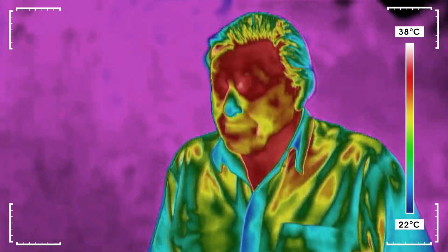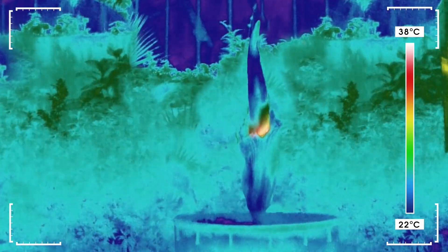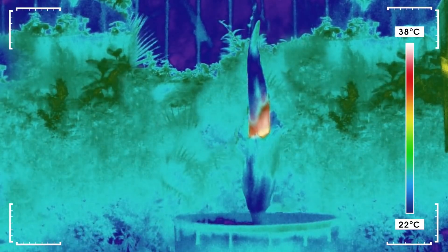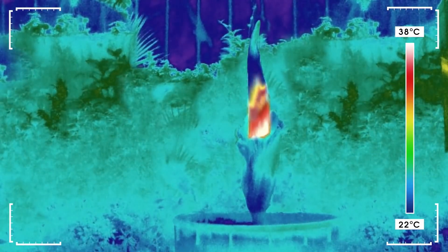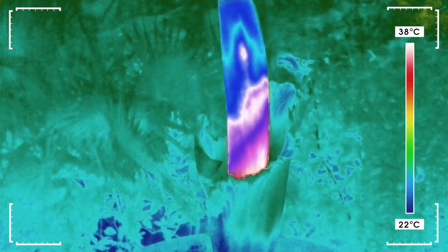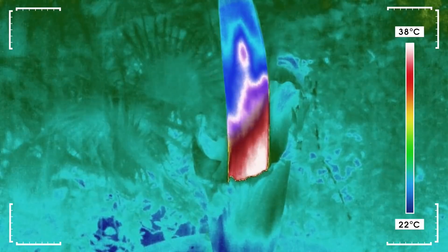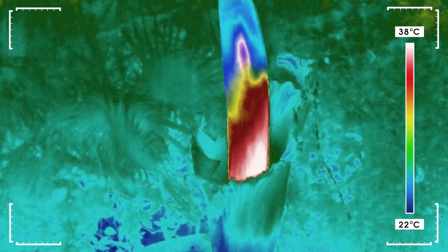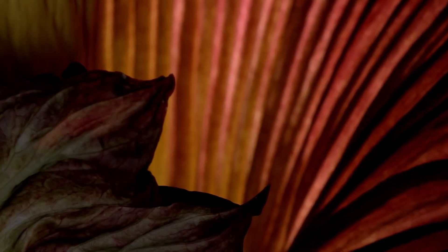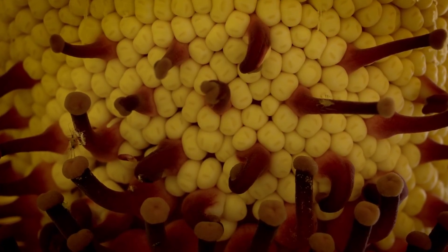But it does something else — something you can see with a heat-sensitive camera. This remarkable device reveals something astonishing. The white areas at the base of the spire are significantly hotter than the surrounding plant. It's heating up. At its hottest, the spire can reach 37 degrees centigrade, the same temperature as the body of a mammal. And as it warms, something else happens inside the flower at the base of the spire — hundreds of smaller structures begin to produce stringy pollen.